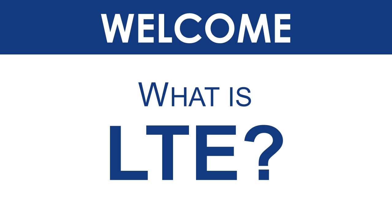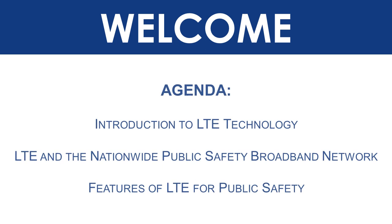Welcome to the OhioFirst.net training module. What is LTE? Over the course of the next few minutes, we'll teach you about the cellular technology called LTE, how public safety will use it for the nationwide public safety broadband network, and how some of its features will be very beneficial for public safety.